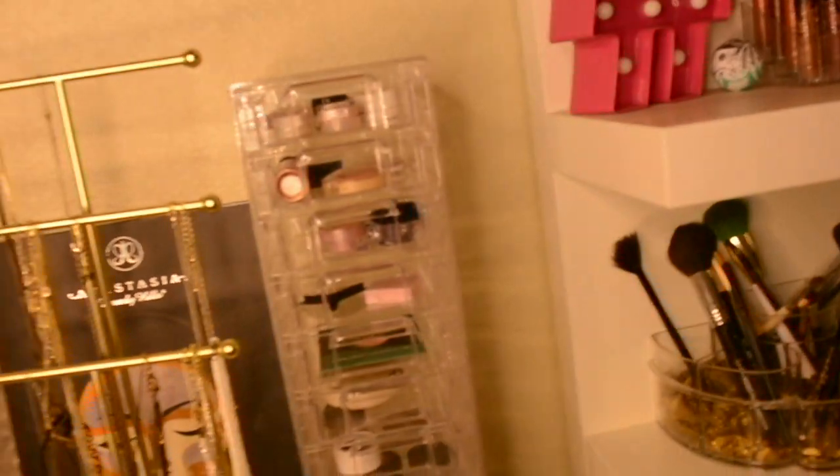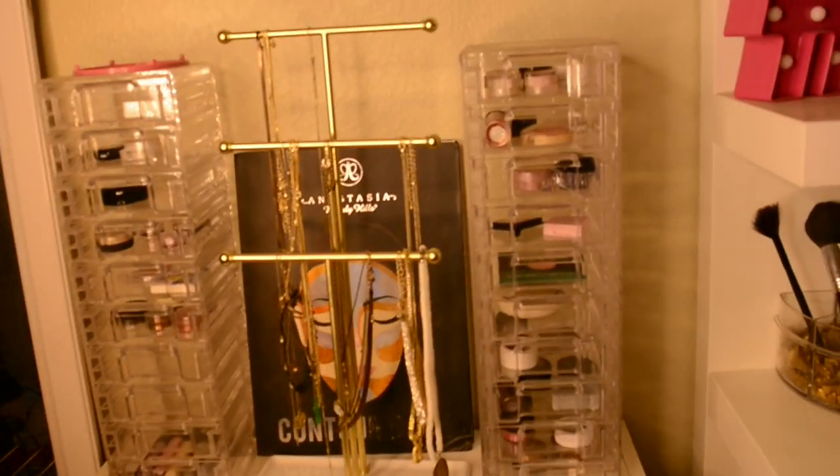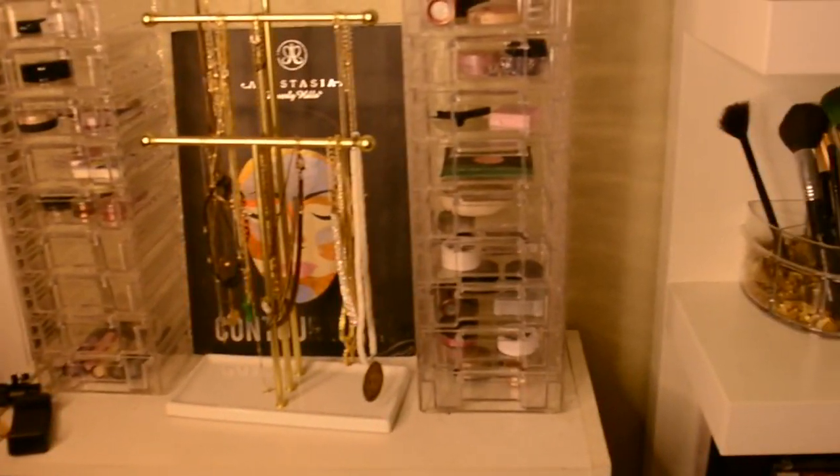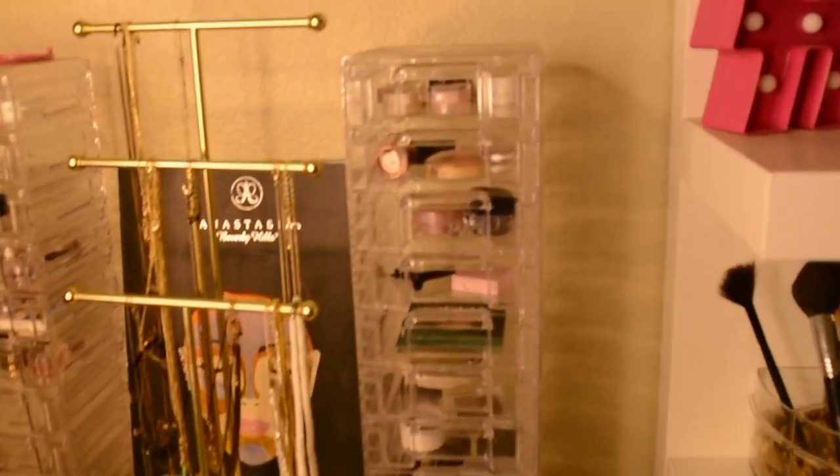This is the last part of my little beauty section. I have these two very tall acrylic shelves — my mom actually got them for me for Christmas, I'm not sure where she got them from. They're little drawers, very tall, and they hold a bunch of my single shadows.